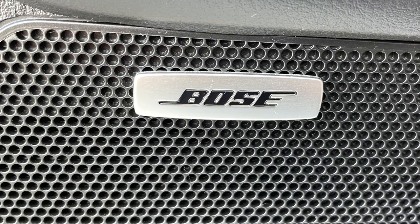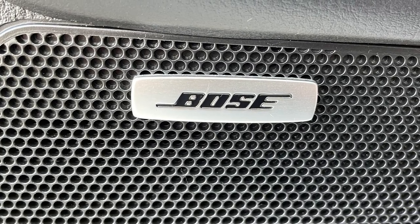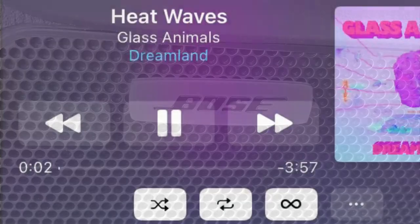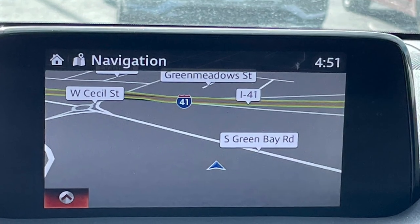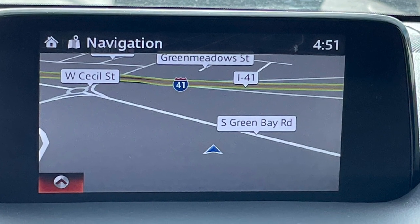For you audiophiles, there is a Bose sound system as well as Android Auto and Apple CarPlay. You can stream your music library or even mirror your favorite map app right on the screen. If you're a tad old school, there is an integrated navigation system at your disposal.